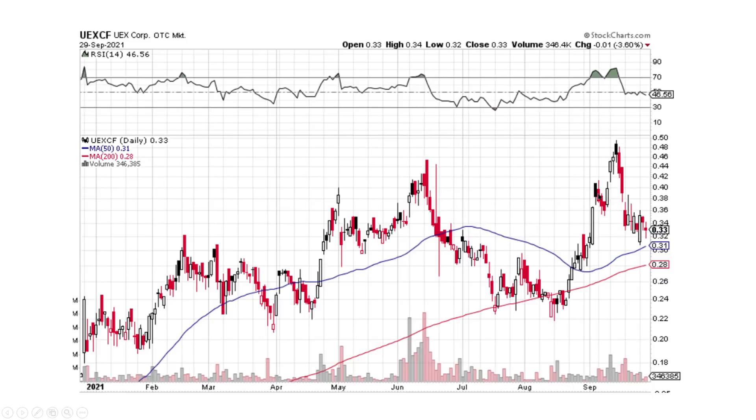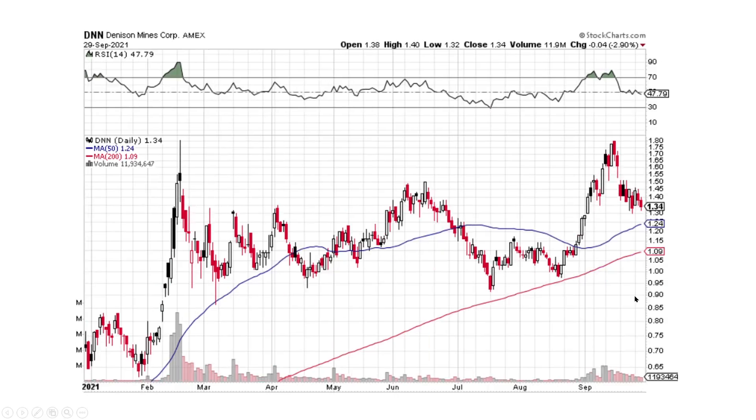UEX looks okay. I still think we need a little bit more time to base out, but bullish engulfing, bullish engulfing, two small down days — I think the buyers are trying to take control here. And I wouldn't be adverse to adding a little bit in this area for UEXCF for myself. Denison Mines — still, we've got some time to base out a little bit longer, but we are finding some support.